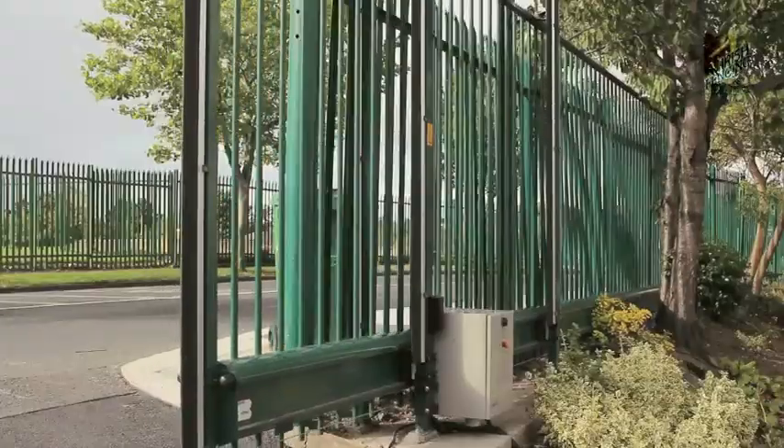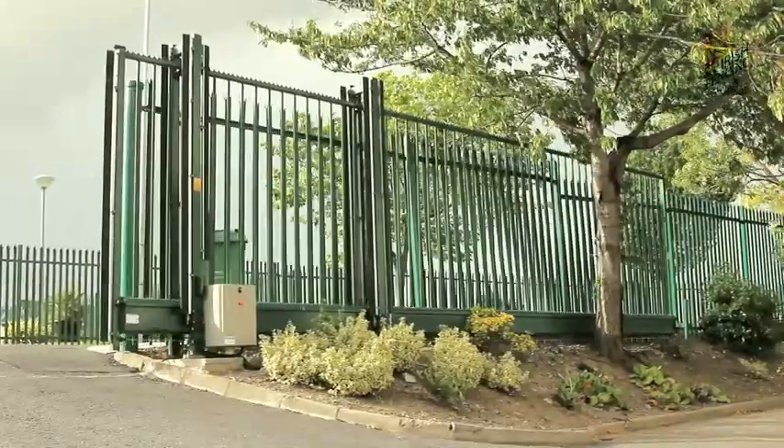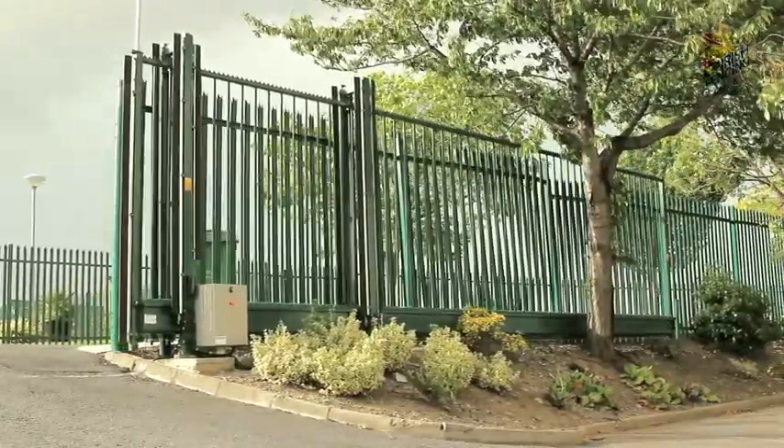Often gates up to 15 metres wide can be installed with less than an hour's closure. We have even installed gates on active railway tracks, without disruption to traffic.